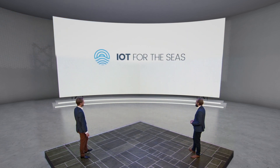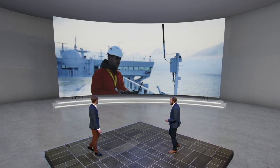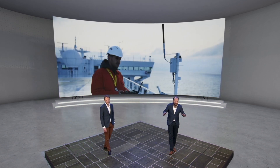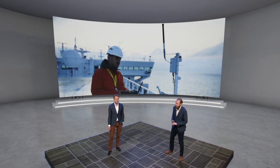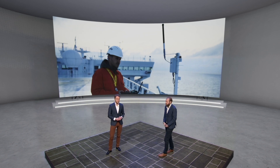Join the IoT for the Seas now. This is super cool, and there are so many opportunities here. The entire ecosystem is invited to join and to explore all the problems that can be solved in the maritime industry using LoRaWAN.